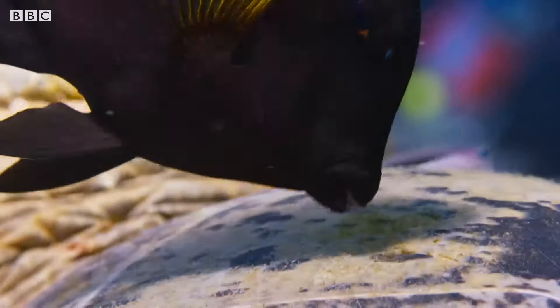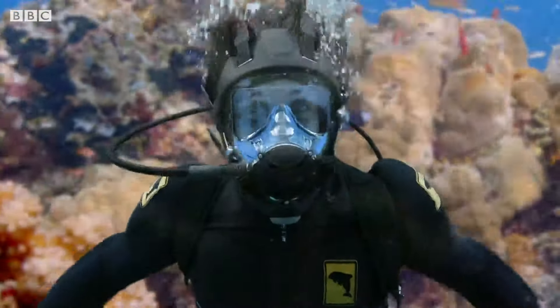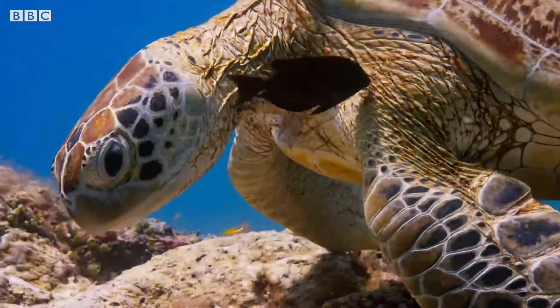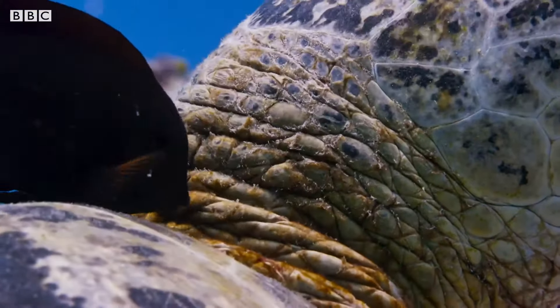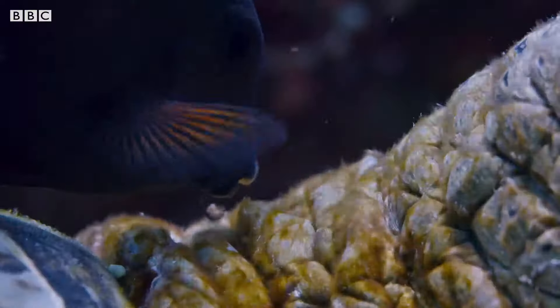These must be the fish we need back at Safari World. This isn't just a big rock — it's a turtle cleaning station too! The fish get a tasty meal and the turtles get nice and clean. Everyone's happy. Oh, you missed a bit!